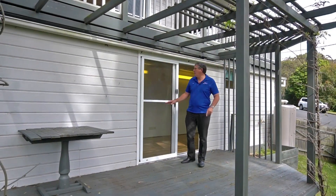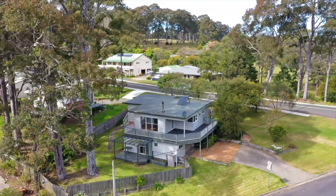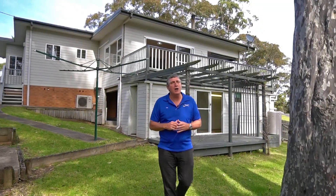This fantastic deck off the studio leads out to a really low-care backyard with a couple of beautiful spotted gums. Summing up 24 Old Highway in Narooma: